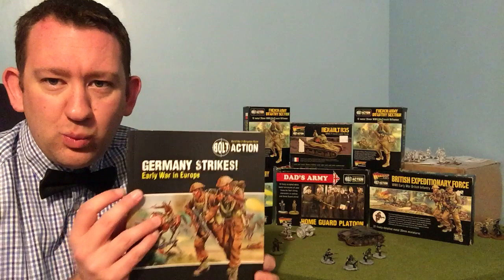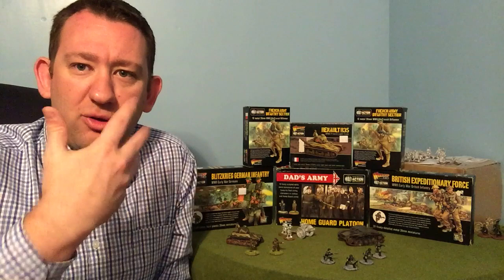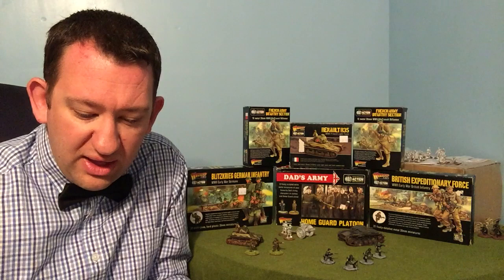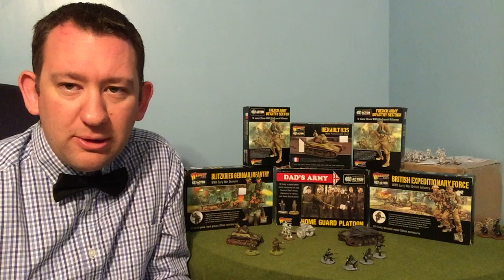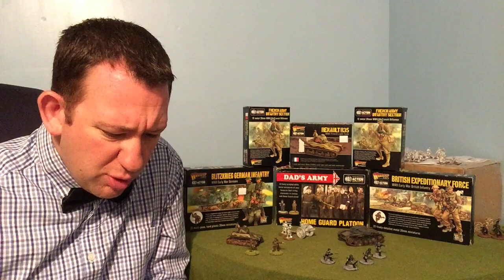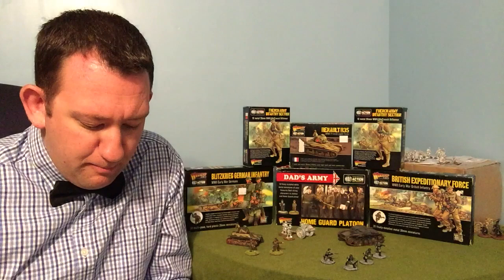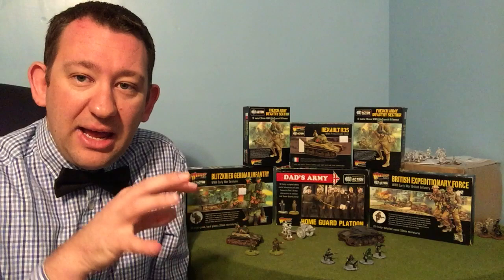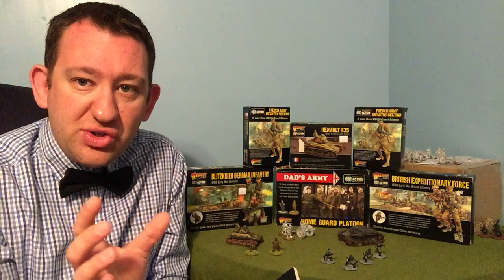The book starts off with a section called the Prelude to War, which explains the background to the Second World War. It talks about things like the Spanish Civil War, the invention of tanks, ideas of static warfare, the first mechanized warfare, and the British theorists who came up with the concepts — as well as the Germans' thoughts during this period. It's a really nice few pages of background as to why the early war was as it was.